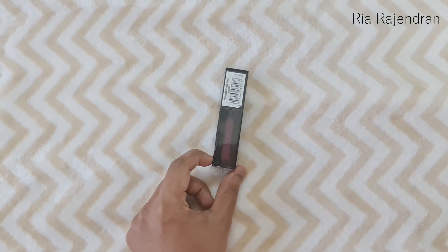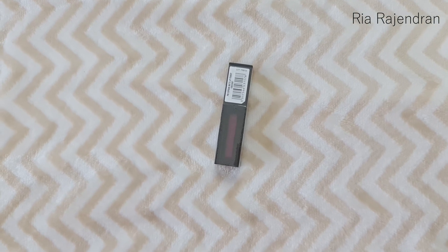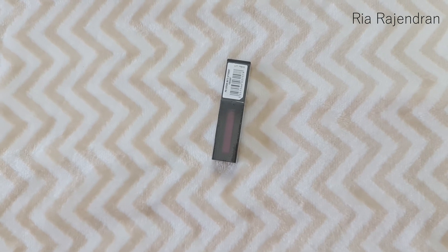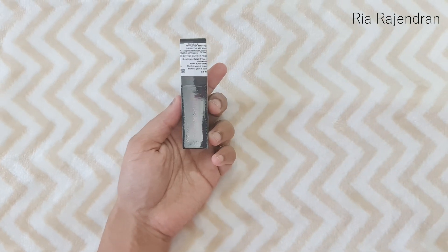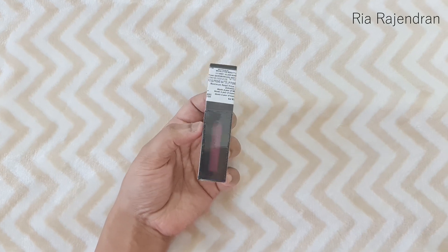The next product is a matte lipstick — we had to choose the shade for this one. This is the Revolution Pro Supreme Matte Lip Pigment and I chose the shade Foresight, which is a dark berry color. The price for this one is Rs. 695.